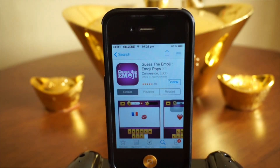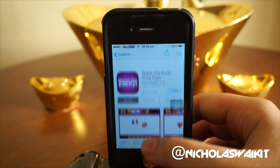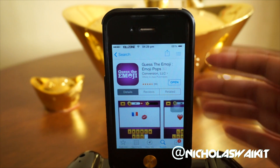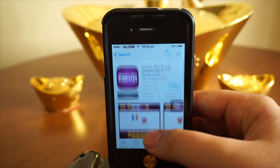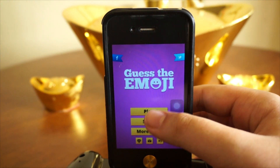Hey, what's up everyone! I'm Nicholas Kidd and welcome back to another application review video. Today we are checking out Guess the Emoji, which is right now a very popular game on iOS and Android. This game is also free, so let's get right into it.